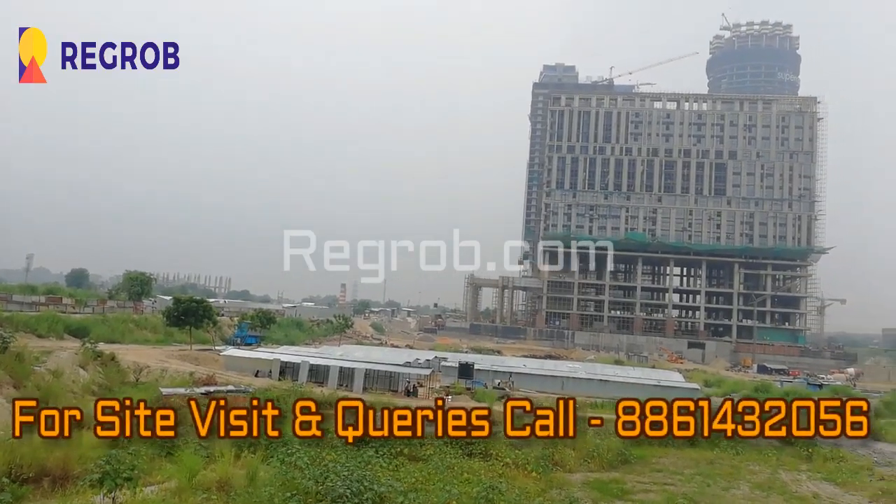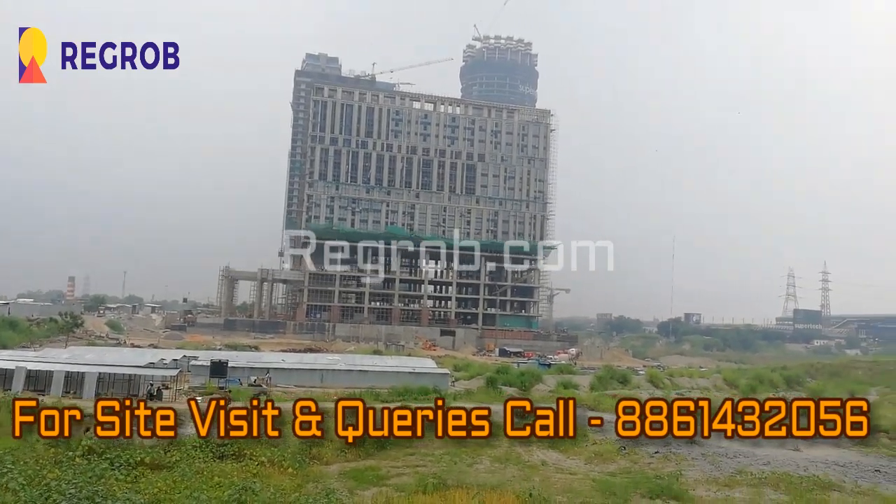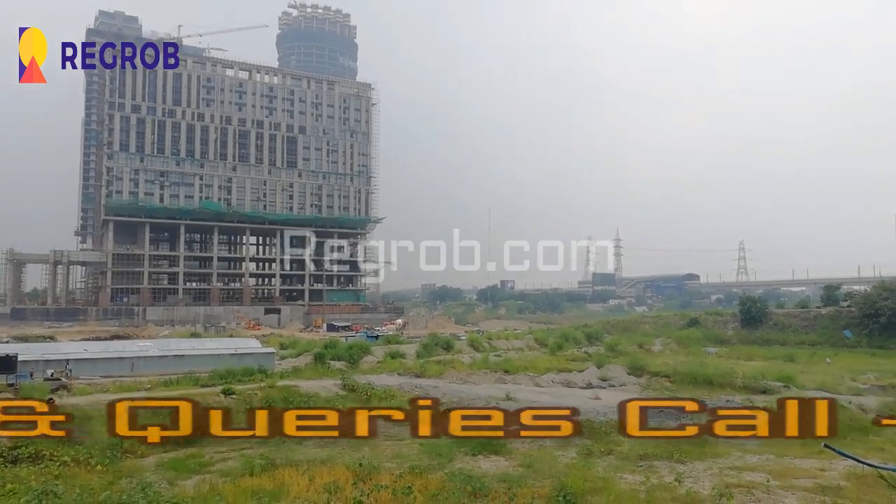Thank you friends for watching this video. For more real estate updates, kindly subscribe to our channel, and for site visits and queries, kindly call us at the given number. Thank you.